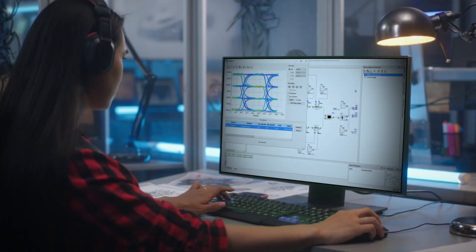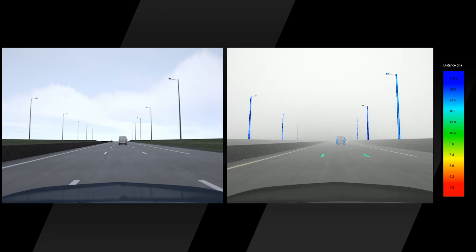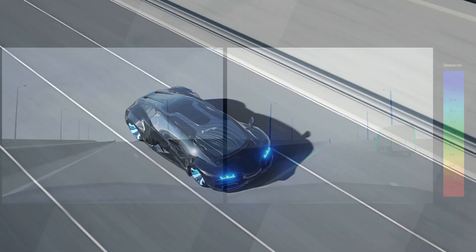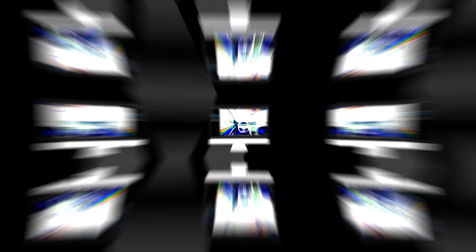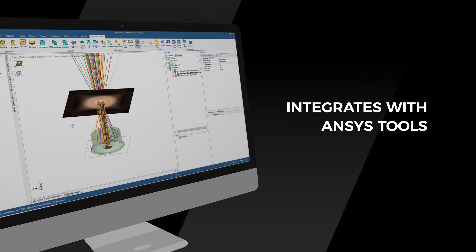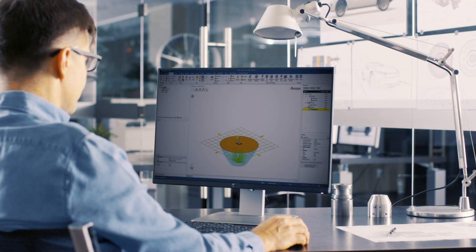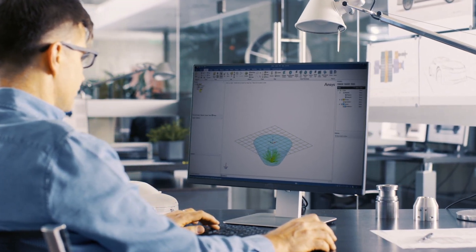Ansys Optics helps automotive companies significantly reduce prototyping costs and development time, keeping you one lap ahead of the competition. The Ansys Optics toolset integrates with other Ansys simulation tools, enabling a holistic model-based approach that drives collaboration and the best possible outcomes.